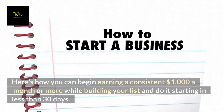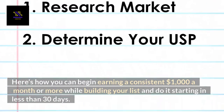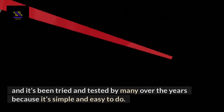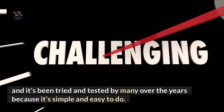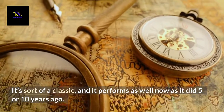Here's how you can begin earning a consistent $1,000 a month or more while building your list, and do it starting in less than 30 days. I've seen this done before, and it's been tried and tested by many over the years because it's simple and easy to do. It's sort of a classic, and it performs as well now as it did 5 or 10 years ago.